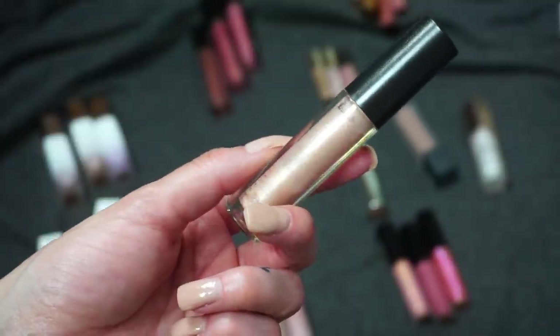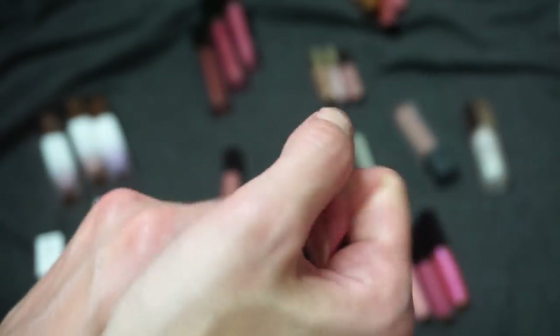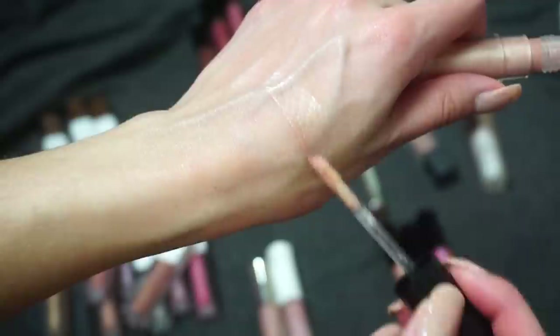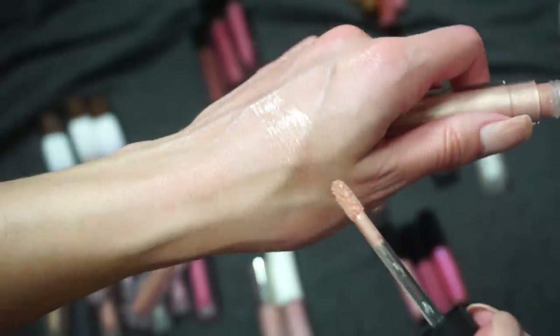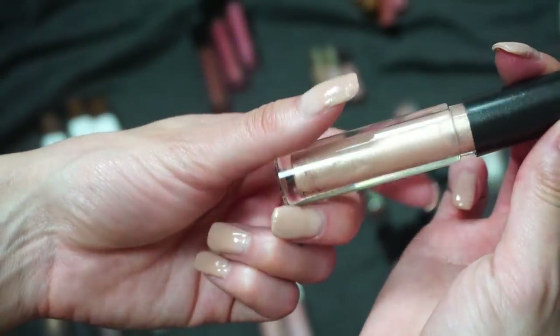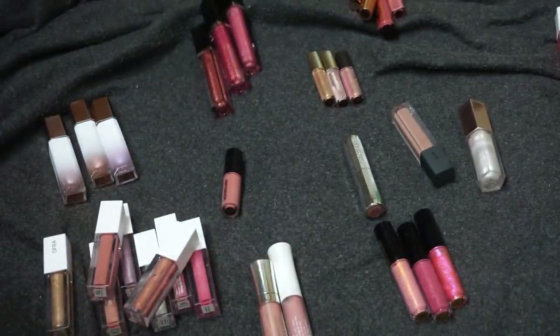This one here from MAC is one of their lip glasses, in Under the Sheets. A lot of you were surprised that I decluttered my MAC Burnt Spice last week. I've been a big fan of Under the Sheets, but looking at it I know I haven't worn this one in a long time. There are other glosses I just wear more. When I see it, it gives me that nostalgia feeling, but it's been sitting in my collection for a very long time. I think it's time to let go of Under the Sheets, even though it hurts.